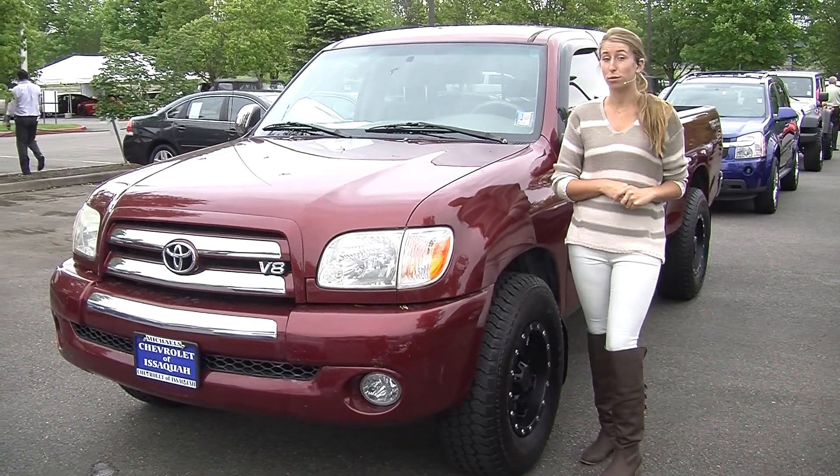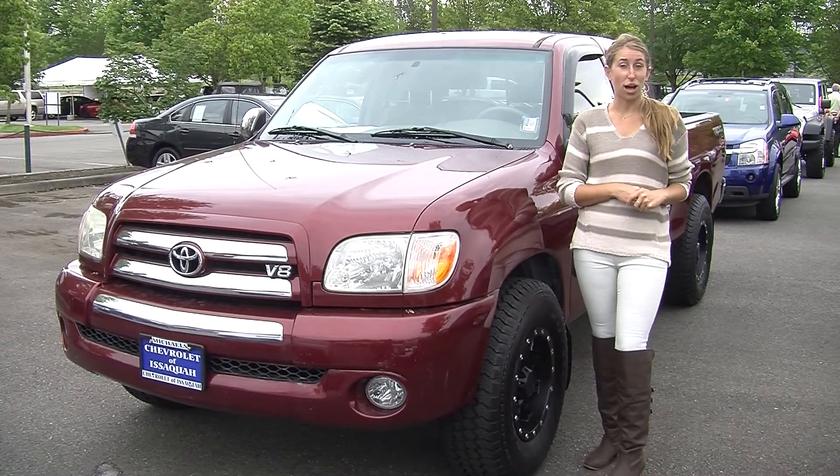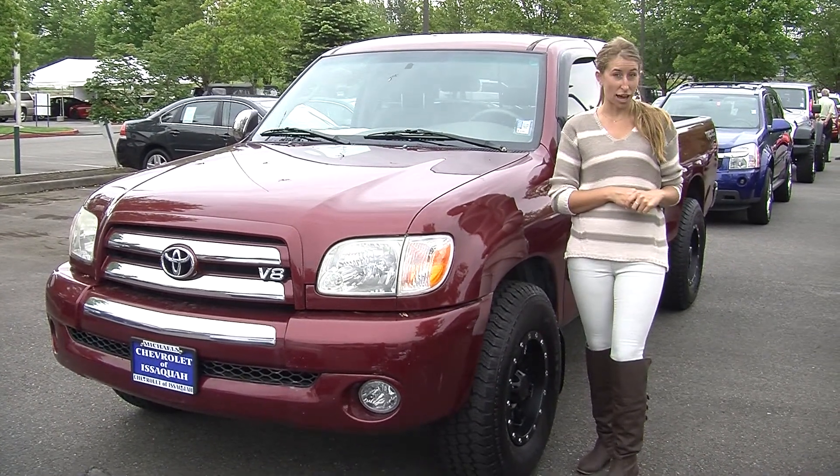Hi, this is Chelsea. Today we're at Michael's Chevrolet, where it's all about you. We are located in Issaquah right off of I-90, Exit 15, on the south side.